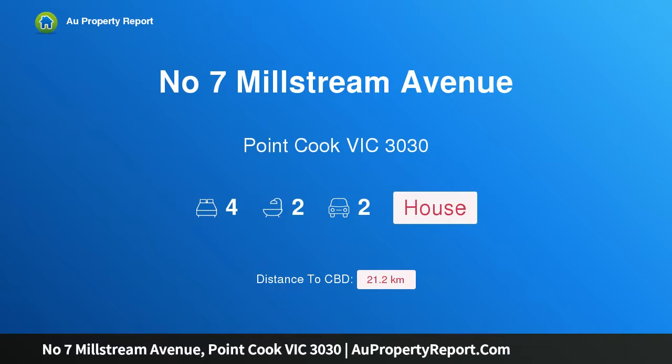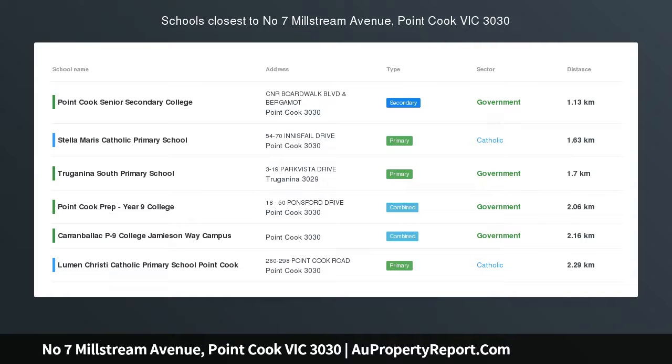Hi, I am glad to introduce property number 7 Millstream Avenue, Point Cook Victoria, 3030 — when location matters.